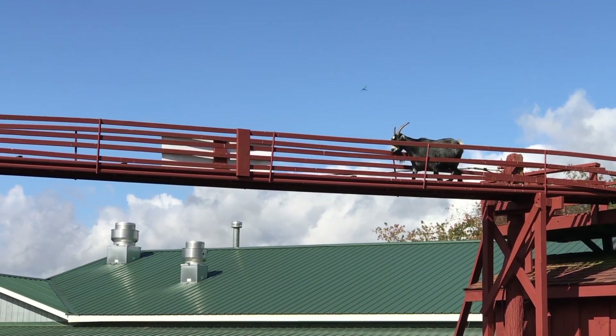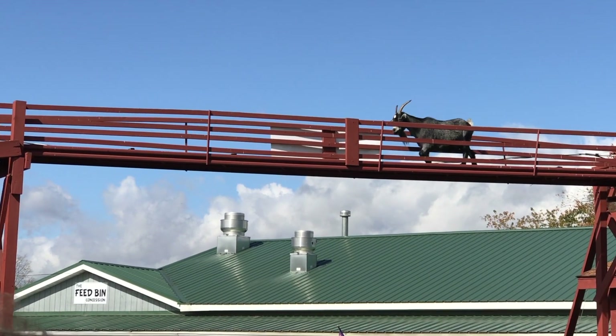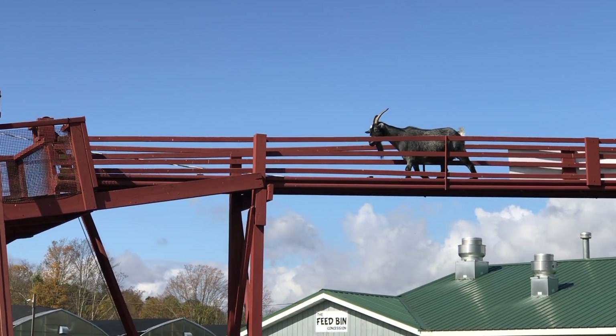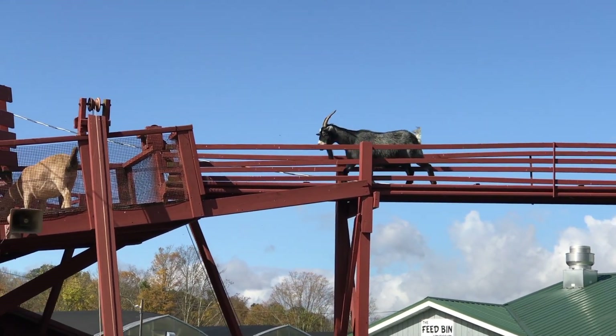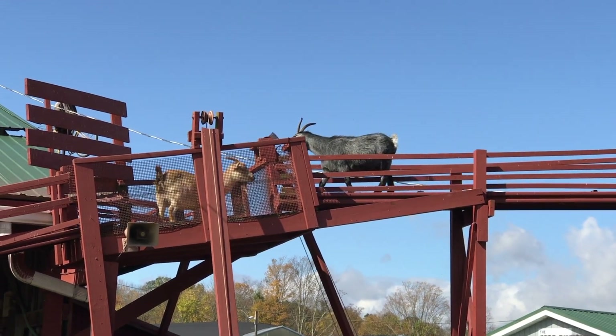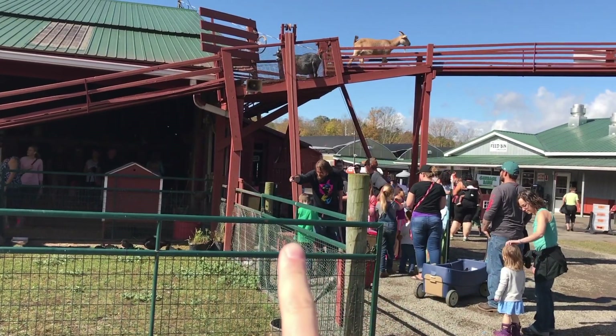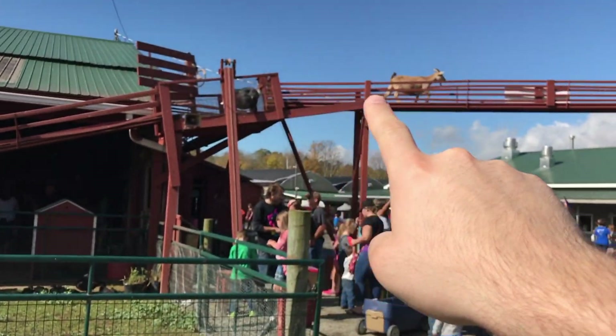It's a goat on a bridge — look at him go. It's like a fashion show for goats. And they've got this thing on the bottom where kids can pull food up to the goats that are on the bridge.